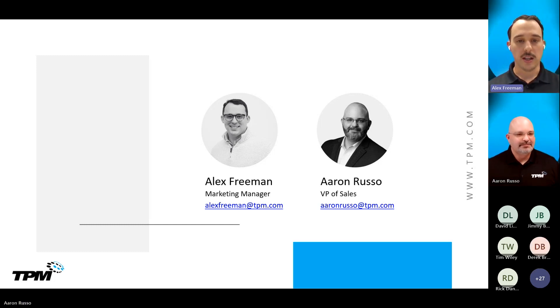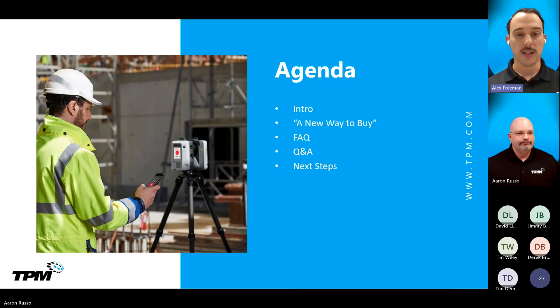Before we go into the agenda, quick housekeeping. There's a Q&A button at the top of your screen — feel free to click that at any time. That'll slide out a panel where you can ask your questions at any point throughout the webinar as they come. We have a Q&A session at the end where we'll address those questions. We're going to be discussing a new way to buy Autodesk products with some changes that are coming June 10th.